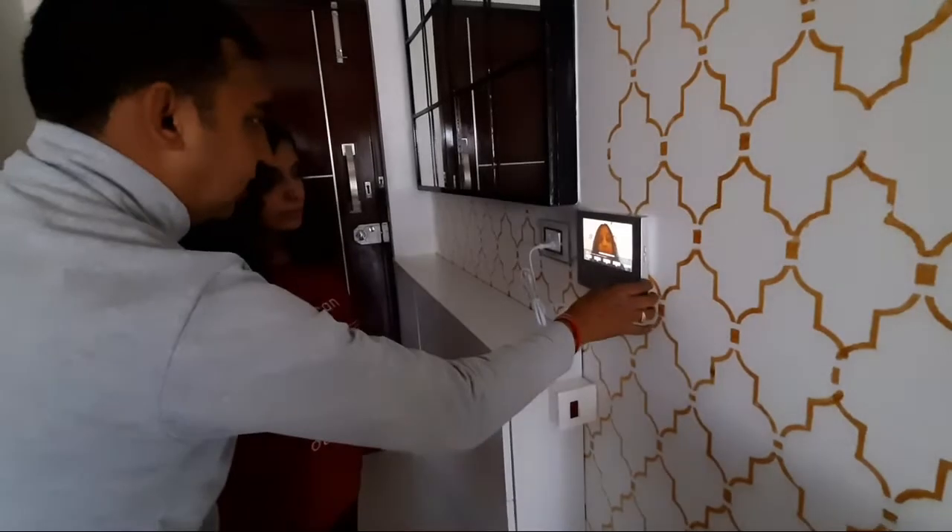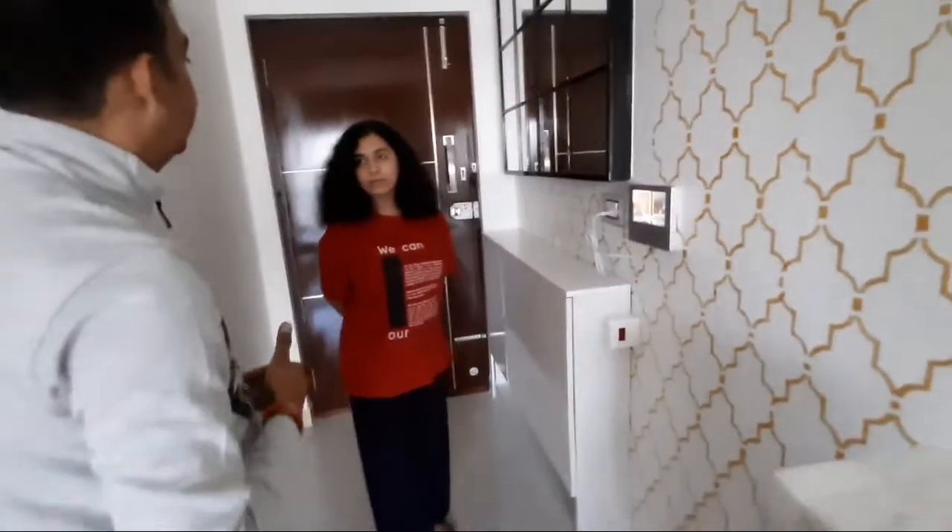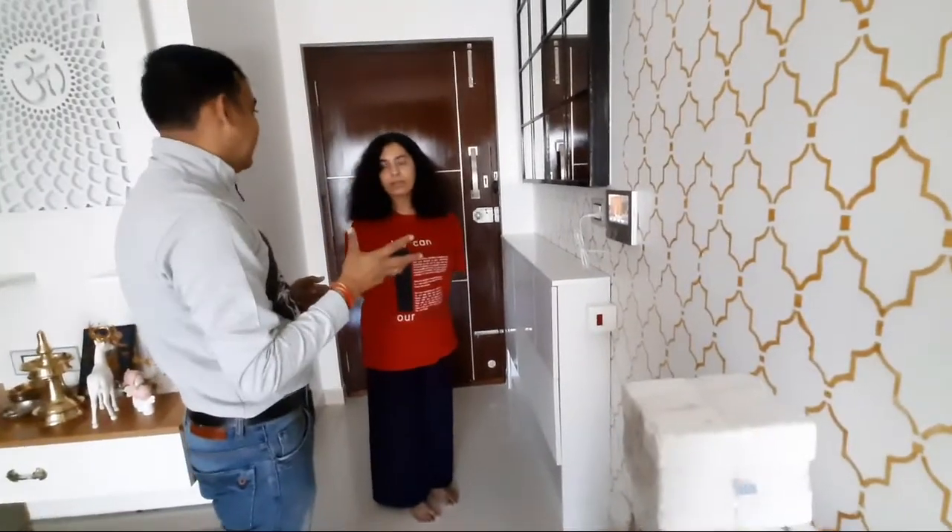It's a very user-friendly device. What will happen is, suppose you are not at home and somebody comes and presses the bell — those images will be stored here.